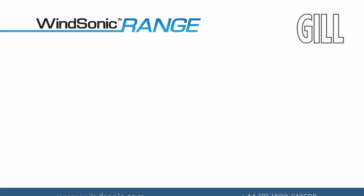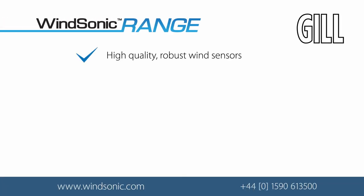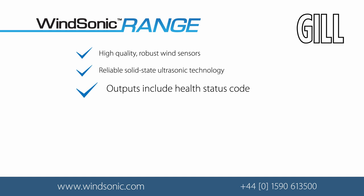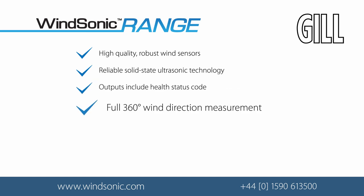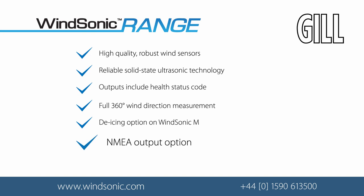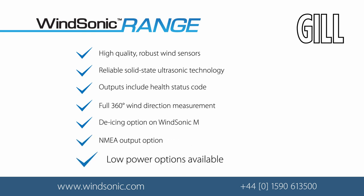The Windsonic range: high-quality, robust wind sensors. Reliable, solid-state ultrasonic technology. Outputs include a health status code. Full 360 degrees of wind direction measurement. De-icing option on the Windsonic M. NMEA output option. Low power options are available. For more information, please contact us by phone or visit the Gill Instruments website.